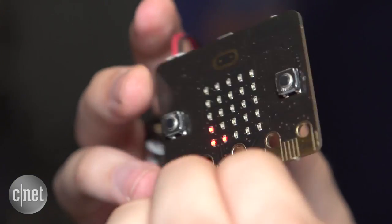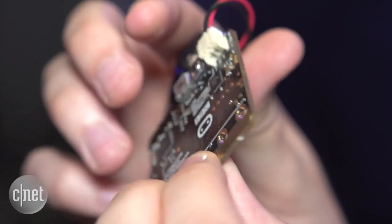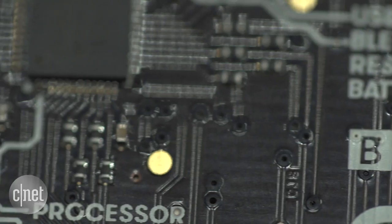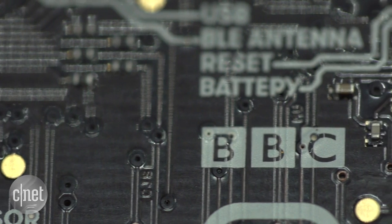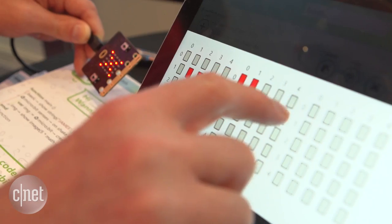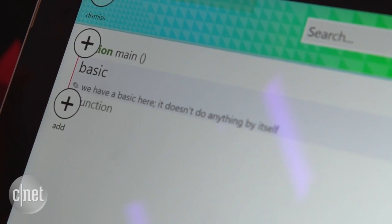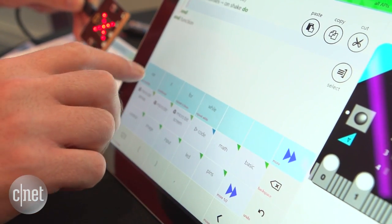The MicroBit is a tiny computer that will be distributed for free to every UK child in the Year 7 year group, which means kids around 11 to 12 years of age. Very small and extremely basic, the MicroBit is a sort of blank canvas through which kids can let their imaginations run wild, bending its many elements to their creative will to create all manner of projects.